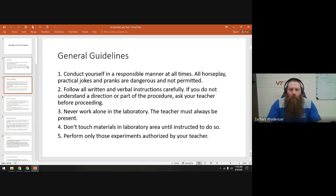A couple of general guidelines: be responsible. You're young adults — we're not here to horseplay, do practical jokes, or play pranks. Don't mess around in the lab. If I tell you to do something, do it. If you don't understand, put your hand up and ask. We never work by ourselves in the lab. If you have to make up a lab, I have to be here. If there's a sub, you don't do lab with a sub — you only do lab with me.